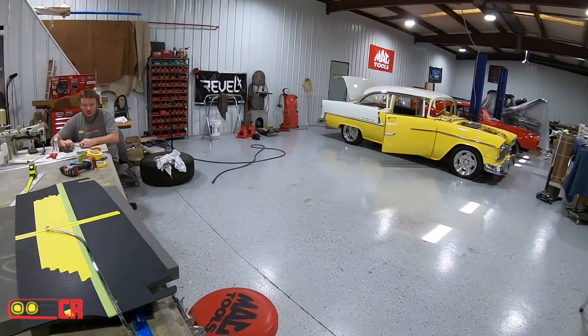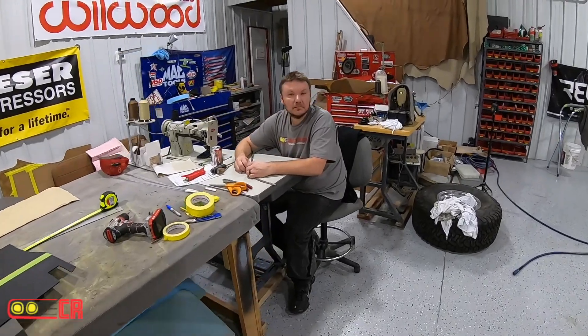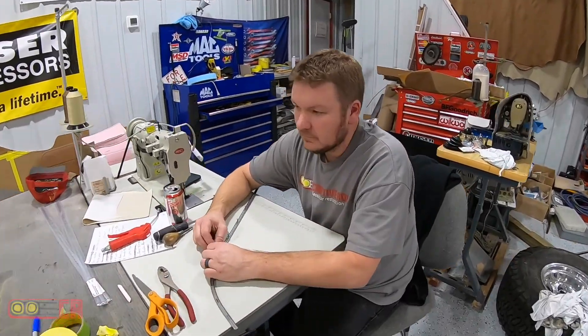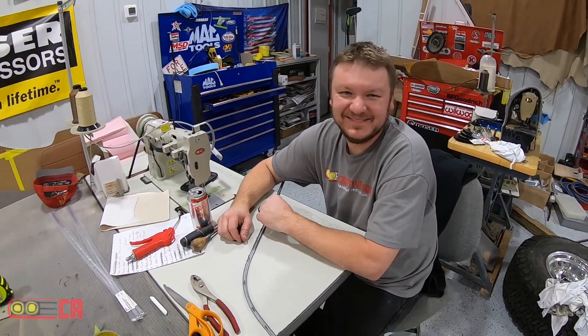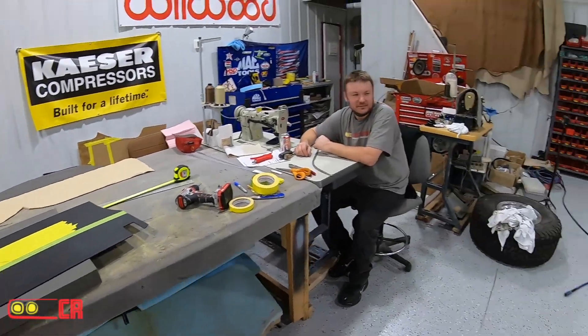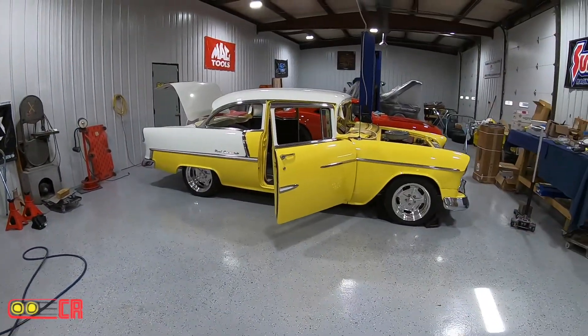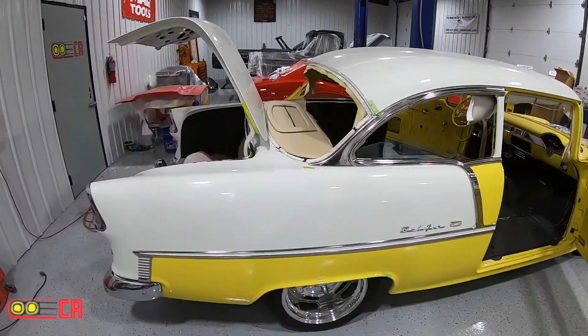Looks like something's missing in here. What you working on? Some upholstery? The rear back panel for the '55 — getting started back on it.